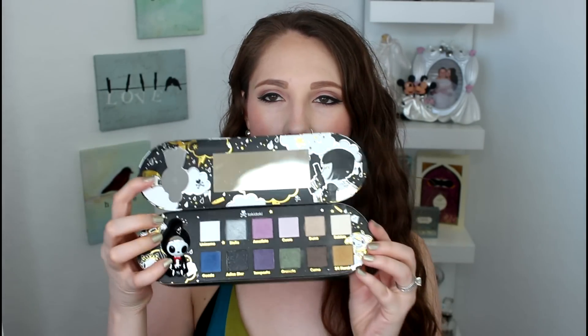I'm adding this Tokidoki palette — I've only used a couple of the shadows a couple of times, so it's basically brand new. I'm also adding the Violent Lips — I have two of those, which might be fun for Halloween. And the Balm Rockstar palette, the Balm Jovi — I've only very lightly used the shadows and didn't use the lip products at all, so those are brand new.